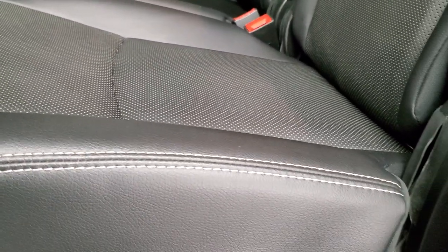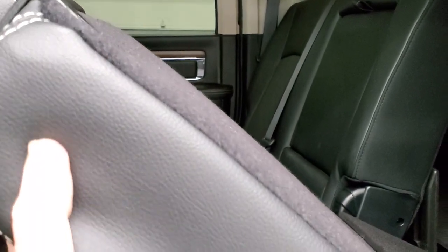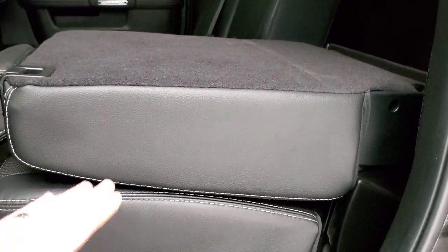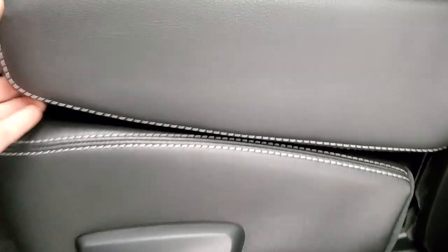These seats do fold down two different ways. If the headrest wasn't in there or if the front seat were up, it would go down flat so you'd have a low load floor. Then you can just put the backrest down and you have a higher load floor. That's basically how it goes down completely flat with the bottom. You do get some storage back there as well as latch tether anchors and that power sliding rear window.